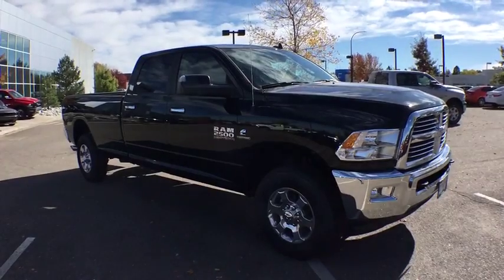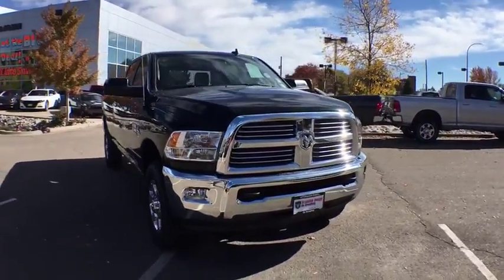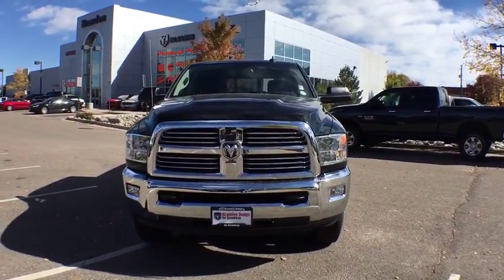The 2017 Ram 2500. The Dodge Ram 2500 is the 2010 Truck of the Year winner. It's the hardest working truck in the tow business.